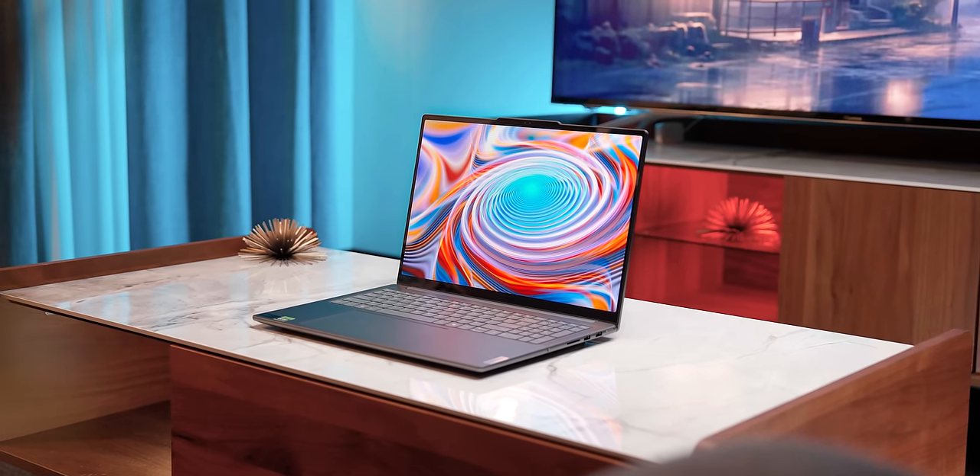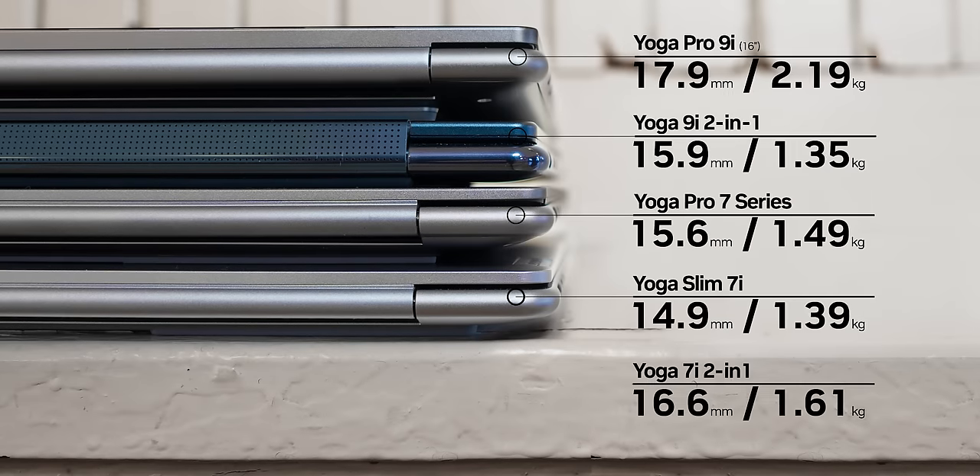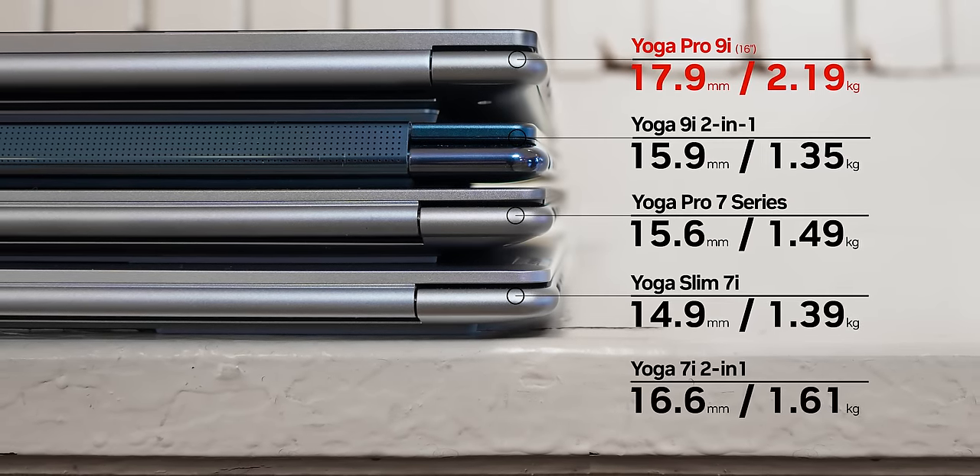All of these are basically considered thin and light laptops, except maybe the Pro 9i, since it's a 16-inch form factor — but it's still very, very thin. What I really wanted to do is take these out of the office and bring them into their natural habitat. The reality with thin and lights is they're not going to be hooked up to your monitor all day — most of the time they'll find themselves in a coffee shop, in a class, basically away from chargers. So what you should be looking for is portability, battery life, and visibility of that panel. Portability is probably the most important because you're going to be lugging these things around in a backpack. All the Yogas, even the 16-inch Pro 9i, are less than 5 pounds and under 20 millimeters thick.